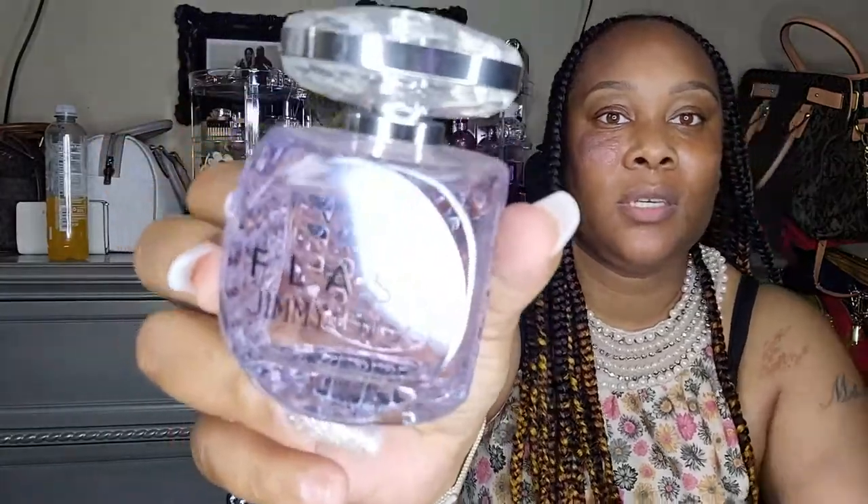Jimmy Choo Fleur — this was a gift. I had seen it and I wanted it. I have another Jimmy Choo I'll be showing you. This one was okay for me — it doesn't have staying power. The scent doesn't last as long on the body. The top note is strawberry, pink pepper, and tangerine; the middle note is tuberose, jasmine, and lily; the base is heliotrope and blonde woods. This is a 3.3 ounce, but a 1.7 ounce can cost you $48.74.